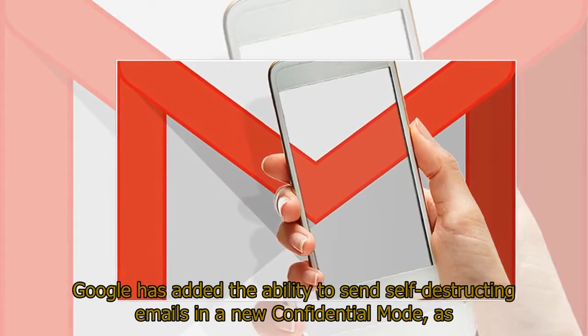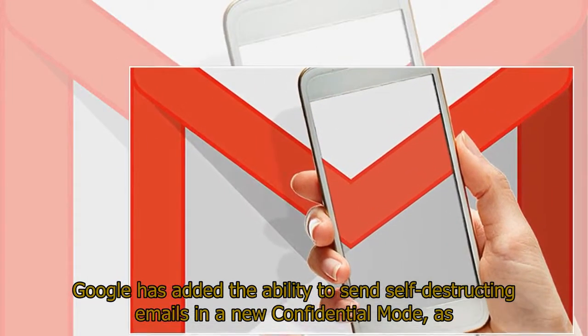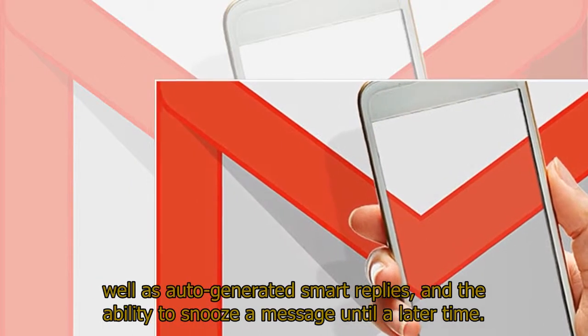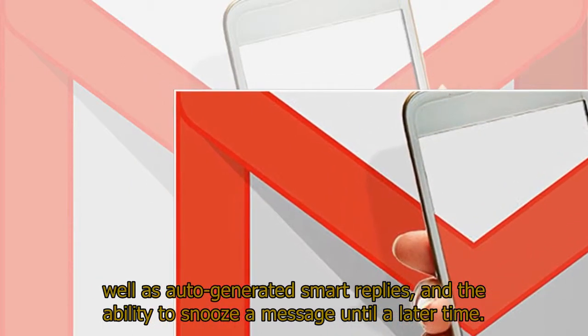Google has added the ability to send self-destructing emails in a new confidential mode, as well as auto-generated smart replies and the ability to snooze a message until a later time.